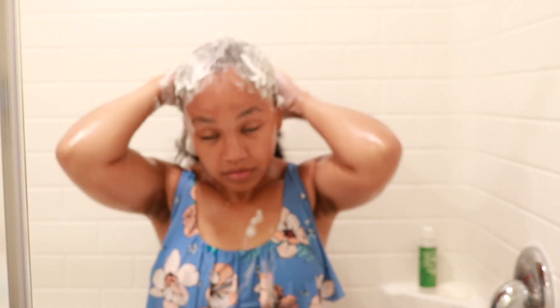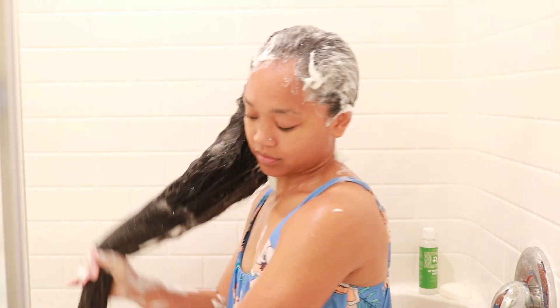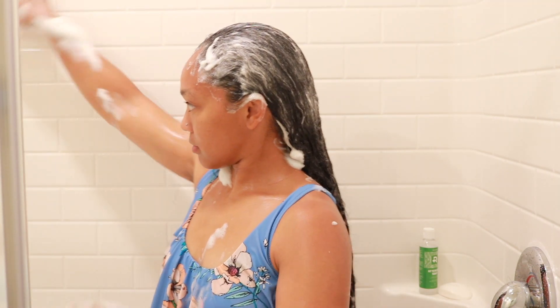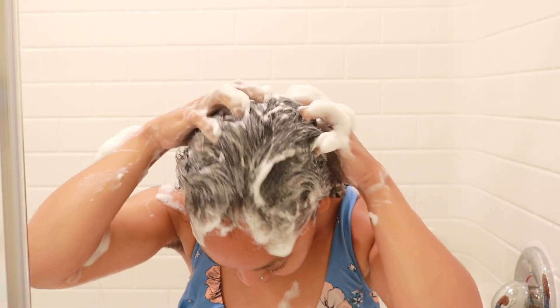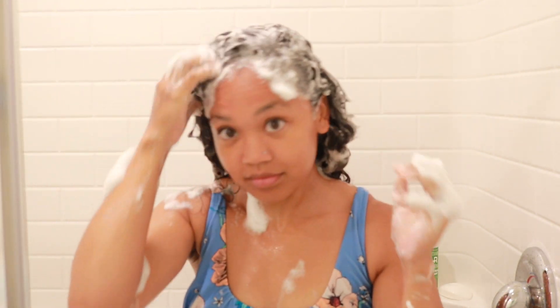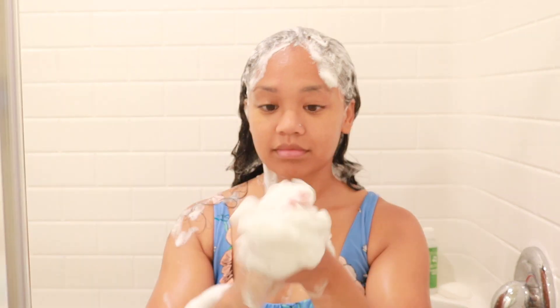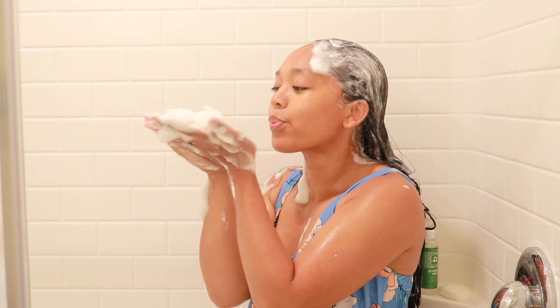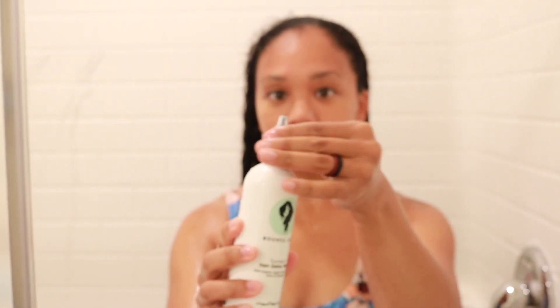I put shampoo in a second time, and as you guys can see there are so many more suds — that's because I always wash twice, especially since I haven't washed in three weeks. I never put shampoo on the midsection to the ends of my hair; I always focus shampoo on my scalp and just let the suds fall through when rinsing. This clarifying shampoo was so soapy — I literally felt like a kid playing with the suds.